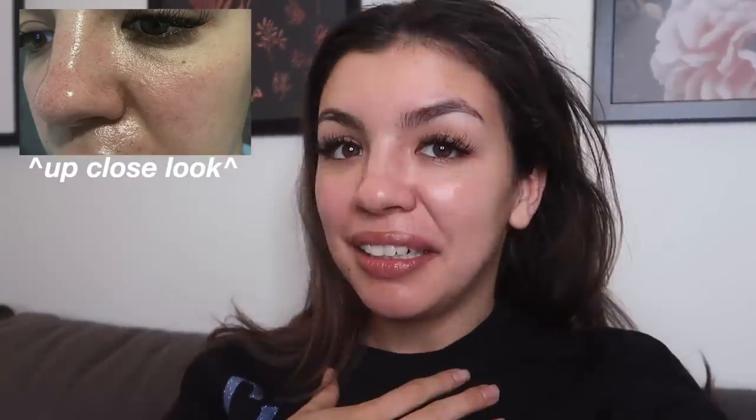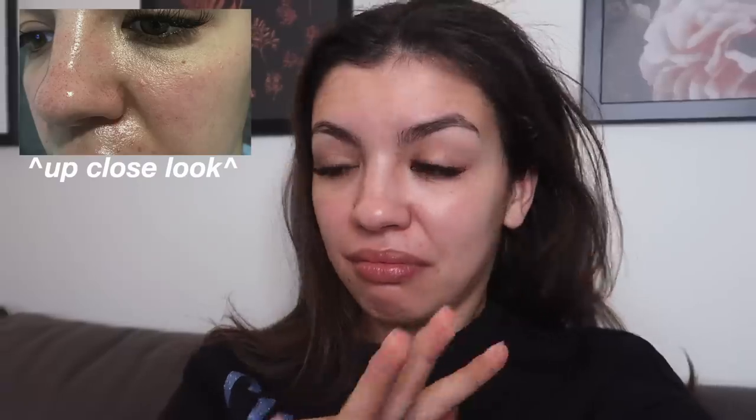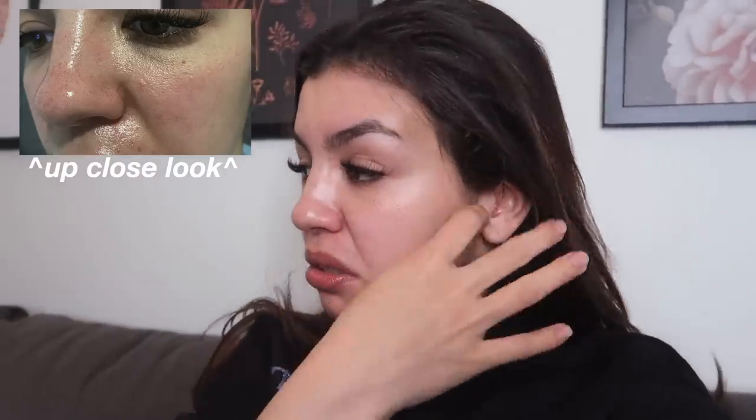Oh my god. I feel like my skin looks so bad right now. It just looks so oily. Very interesting. I did not expect this at all.